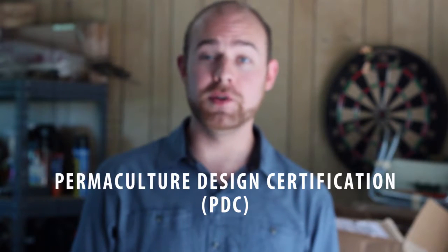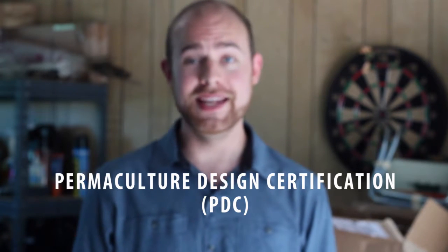Hello, my name is Taylor Nelson, and this is my first vlog. We will be going through all my gear and camping supplies before I go up to Lost Valley in Dexter, Oregon. In Lost Valley, I will be completing my Permaculture Design Certification, my PDC.